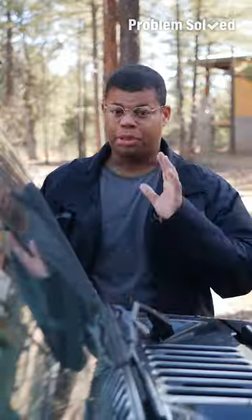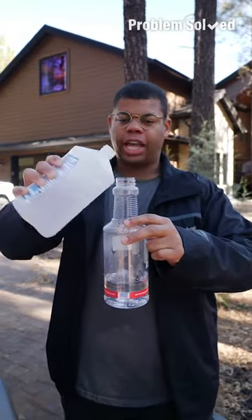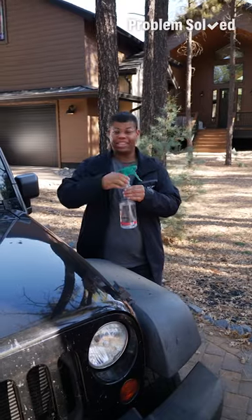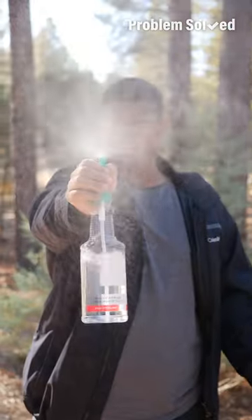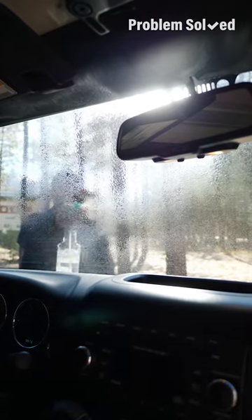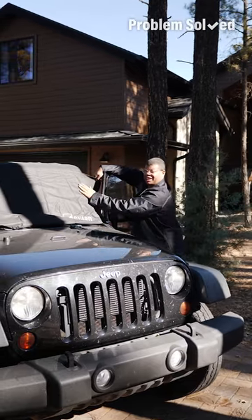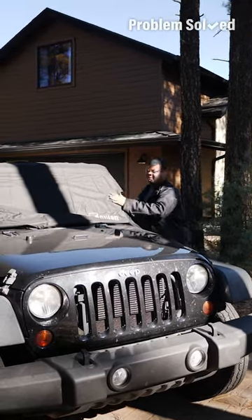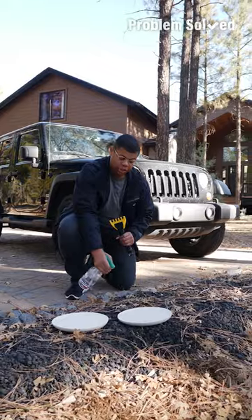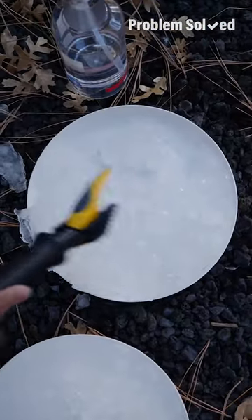Icy windshields are a common winter hassle, but there's a simple DIY solution. To one part water, add two parts isopropyl alcohol, then add a few drops of dish soap — this is stuff you probably already have in a cabinet. Spray this on an icy windshield to help it melt away fast. You can also apply it the night before to keep ice from building up. Another homemade de-icer is white distilled vinegar diluted with water. A cover to keep your windshield clear is another great solution. Use this spray to melt ice quickly — this one's frozen solid, and this one is breaking right apart.